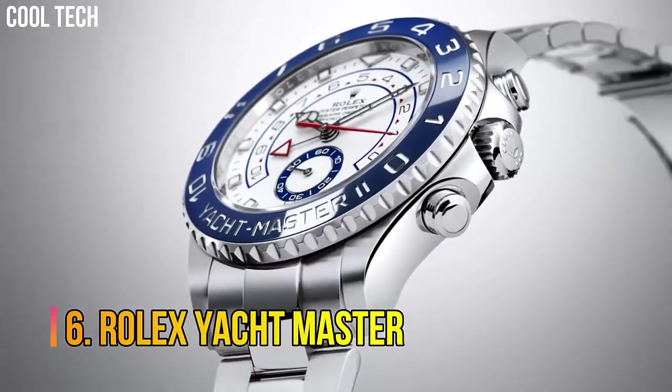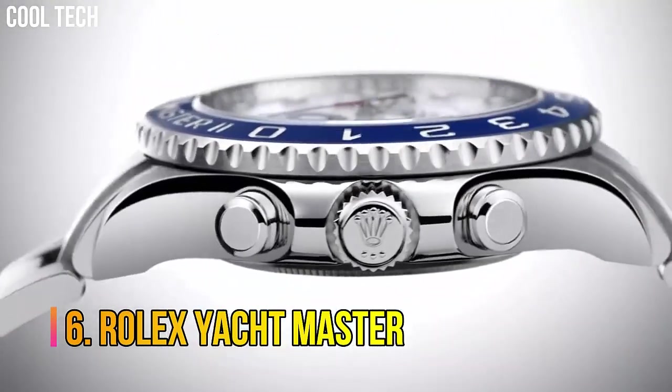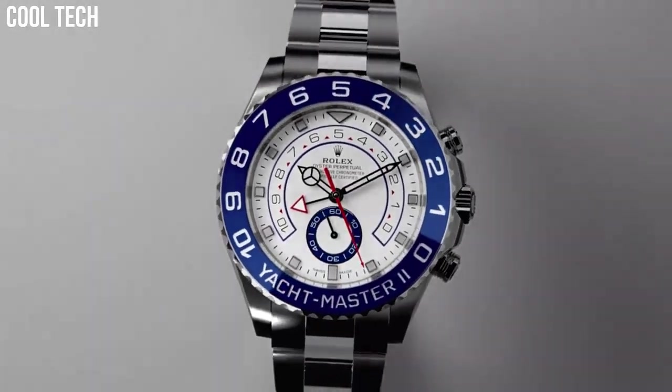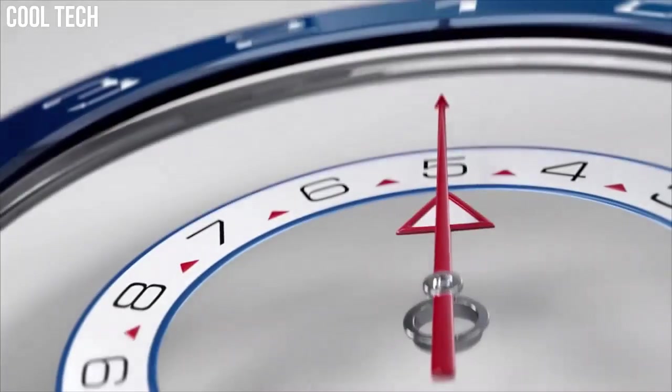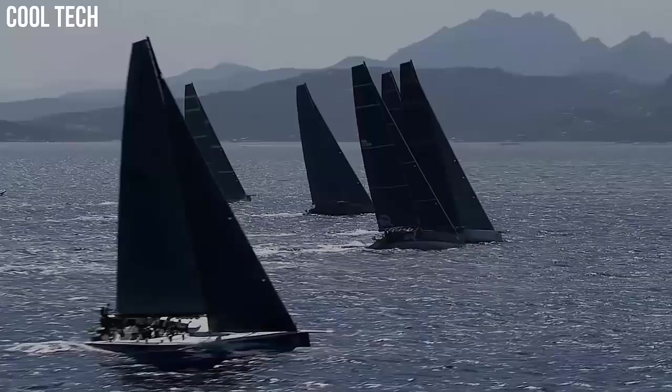Number 6: Rolex Yacht Master. Inspired by the rich heritage that has bound Rolex to the world of sailing since the 1950s, the Yacht Master blends function and style.